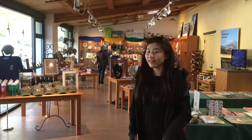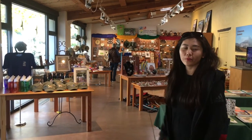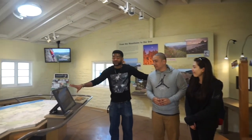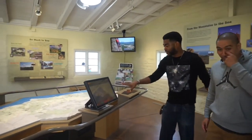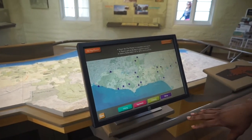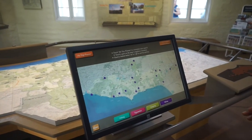Hi everyone! Here you can see the store and we can go inside and see more details. We have something very nice here — it's like an interactive component to the Visitor Center. It shows hiking trails, camping, and biking.